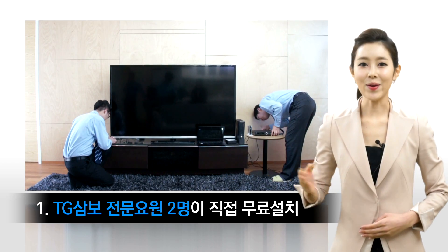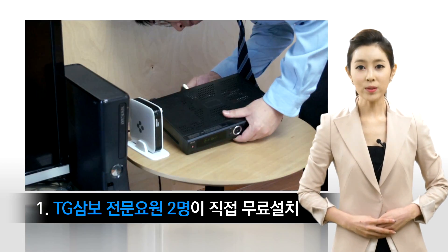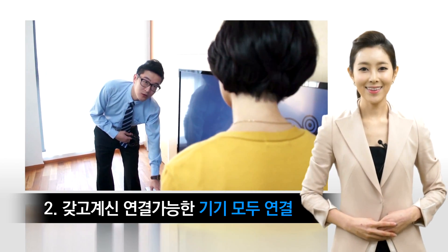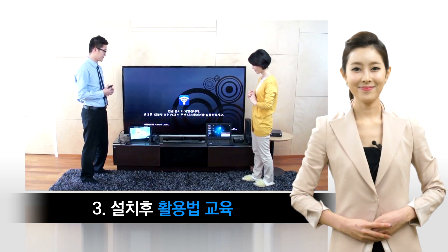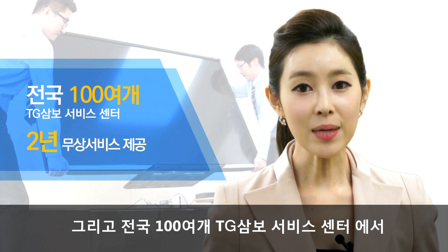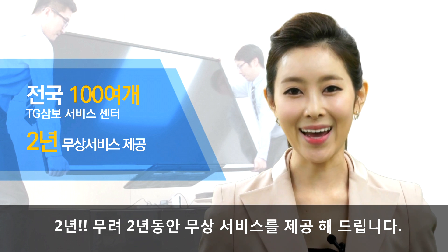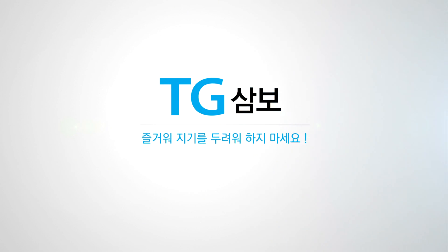지금 보시는 것처럼 TG3보 전문요원 2명이 직접 무료로 설치해드리고, 연결 가능한 기기들까지 모두 연결해드립니다. 게다가 설치 후 활용법 교육도 시켜주신다고 하네요. 전국 100여 개 TG3보 서비스 센터에서 무려 2년 동안 무상 서비스를 제공해드립니다. TG3보, 즐거워지길 두려워하지 마세요.